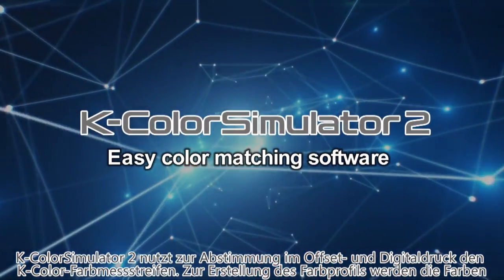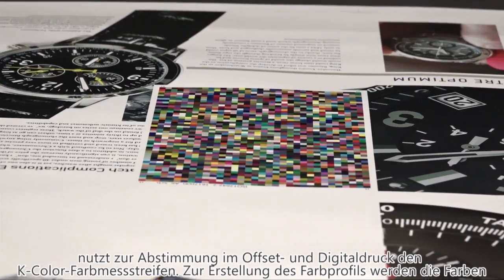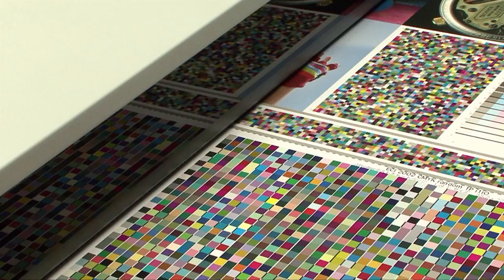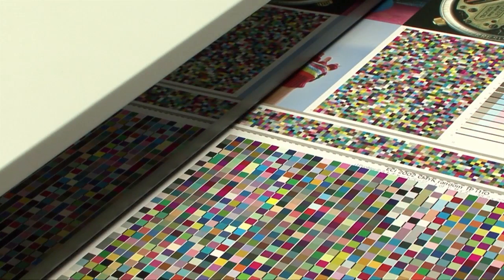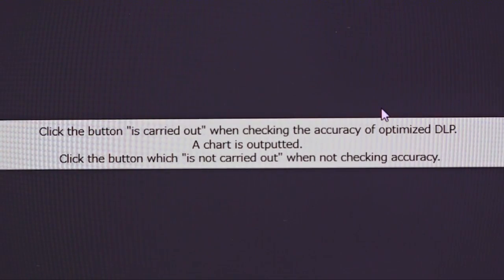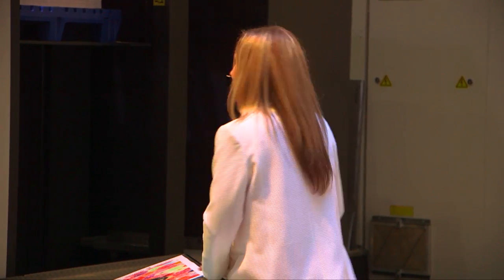Let's talk about the K colour simulator 2. It's got a simple colour management system: both offset and inkjet machines first print the K colour chart. Colours are then measured by the PDC-SX or the I-102, and the colour profiles are created. Colour that approaches offset is then automatically output from the inkjet machine — a very simple process that doesn't require any special operator training.